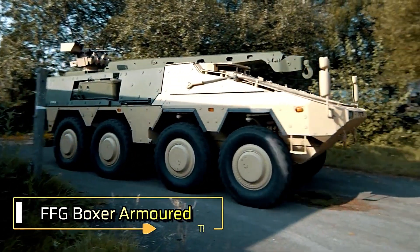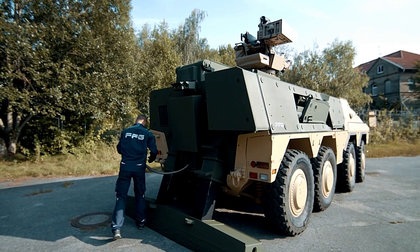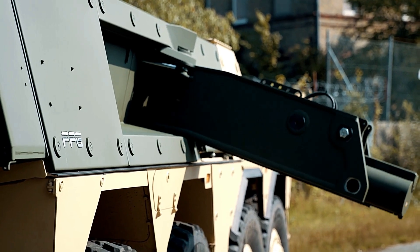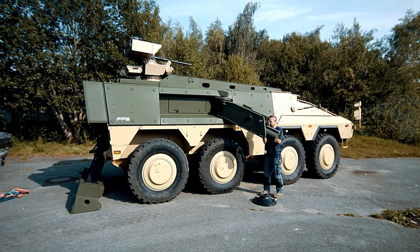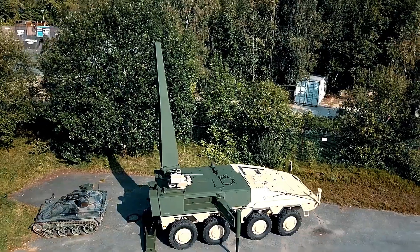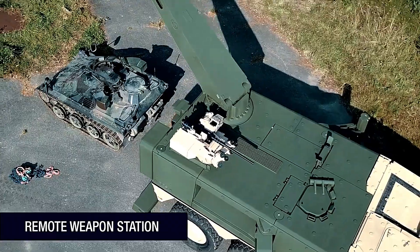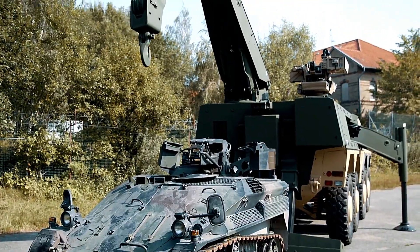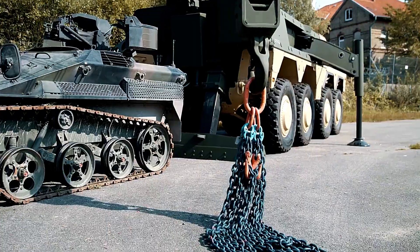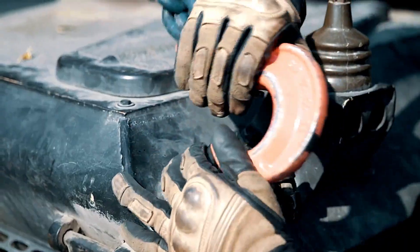The Boxer is a highly versatile family of armored vehicles capable of performing a wide range of military tasks, from command and staff operations to medical support. It can be reconfigured as an infantry fighting vehicle or a self-propelled artillery platform. When equipped with the armored recovery module, the Boxer transforms into a powerful recovery vehicle, further enhancing its operational flexibility.